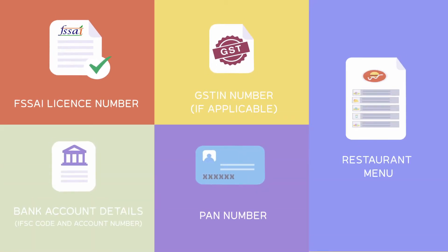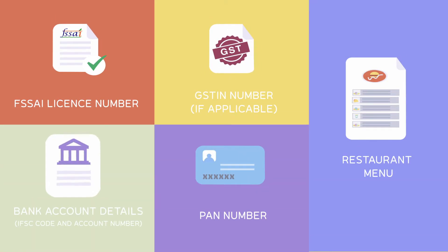All you need are five documents ready in your hand: FSSAI, GST, bank details, PAN number, and your menu.